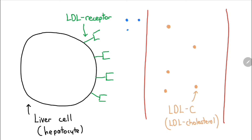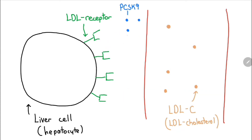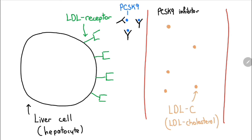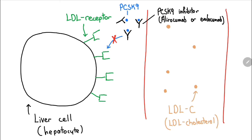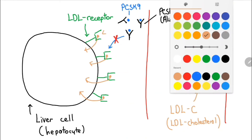PCSK9 is an enzyme in the body that helps regulate cholesterol levels. It normally binds to LDL receptors and tags them for degradation. With fewer LDL receptors, the liver cells can no longer remove as much LDL cholesterol from the blood. PCSK9 inhibitors are monoclonal antibodies that target the PCSK9 enzyme. By binding to this enzyme, PCSK9 is no longer able to bind to LDL receptors and cause their degradation, allowing the LDL receptors on the liver cells to remain active and continue removing LDL cholesterol from the blood, causing a reduction in blood LDL cholesterol levels.